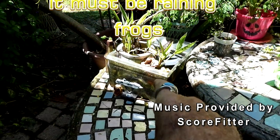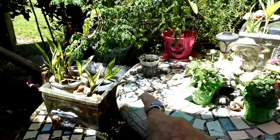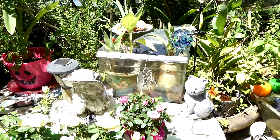So I found these crisper trays on the side of the road and said, hey, these would make some good ponds.